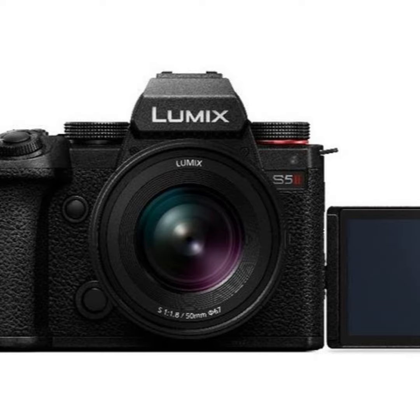Both featuring phase-hybrid autofocus, enabling the cameras to track what you want to shoot while moving, even when lighting is poor and other objects are in view. The X model has some higher-end video capabilities.